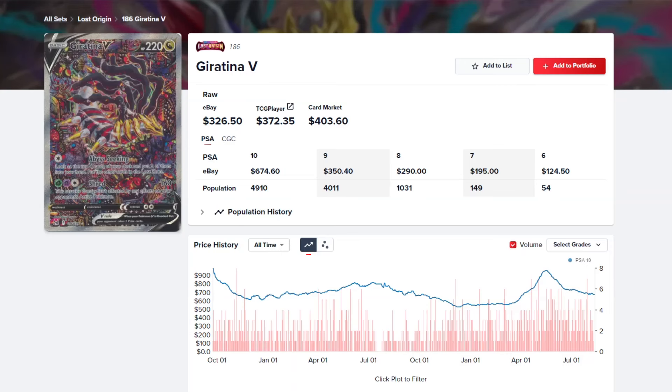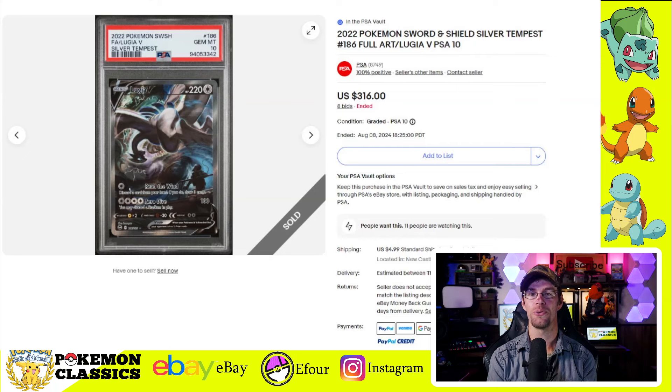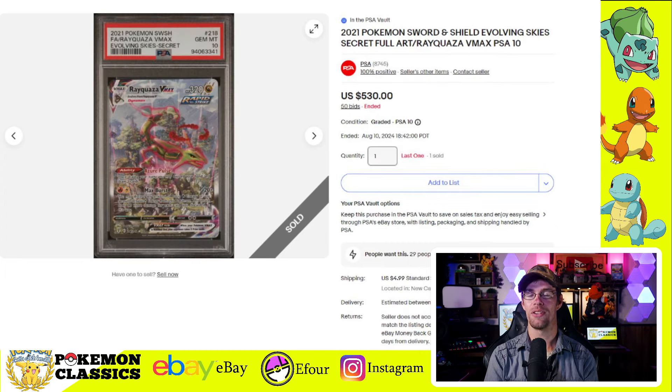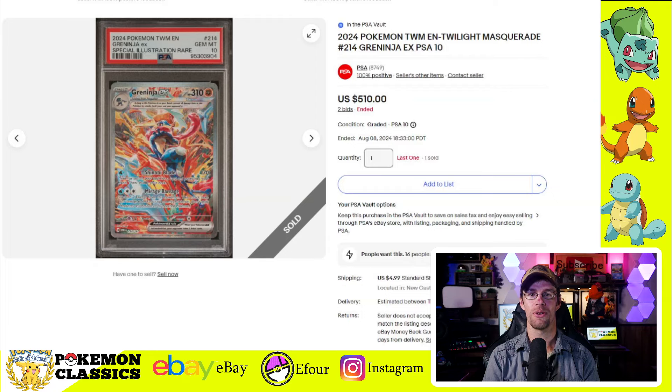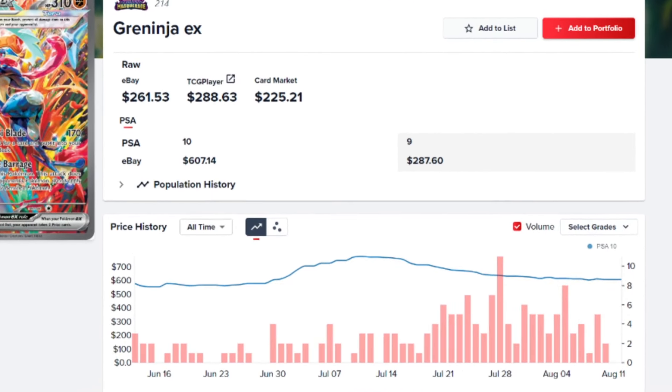Taking a look at the price chart on the Giratina, you can see the obvious dip over the last couple of months. But what I wanted to direct your attention to is the sales volume — this card is still pretty liquid, with a lot of copies still trading hands. My personal favorite of the full art cards is the Lugia V from Silver Tempest, which sold for $316. Then we have the Magikarp from Paldea Evolved in a PSA-10 selling for $560. The Rayquaza VMAX from Evolving Skies sold for $530. And the card that's been taking the market by storm recently — the Greninja EX from Twilight Masquerade in PSA-10 — sold for a hefty $510. It's dropped a little bit in the last month but not nearly as much as a lot of other full arts, still fueled by a lot of popularity.